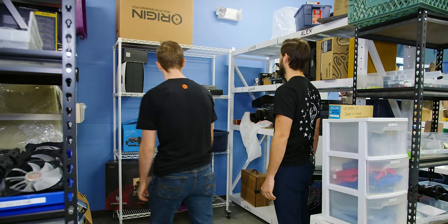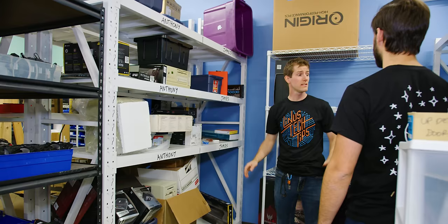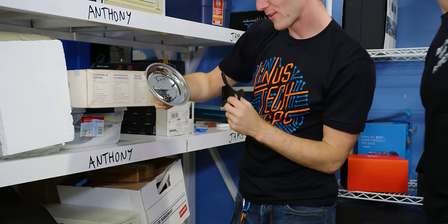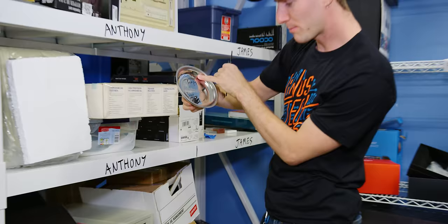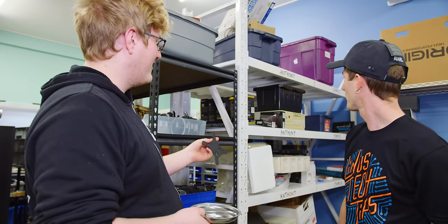So when you say declutter, I mean everything that we are never actually going to make a video about needs to come off these shelves. Thermaltake pumps — this looks more like a monitor bracket to me. Wow, this is old. This is from RGB water cooling. Why is it on whose shelf? It's on James's shelf. I didn't put it there.